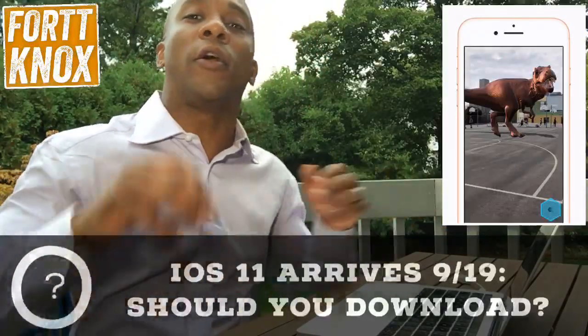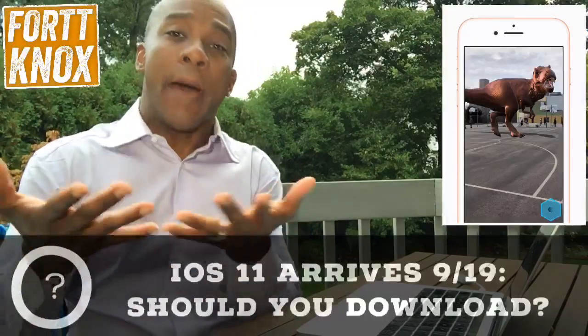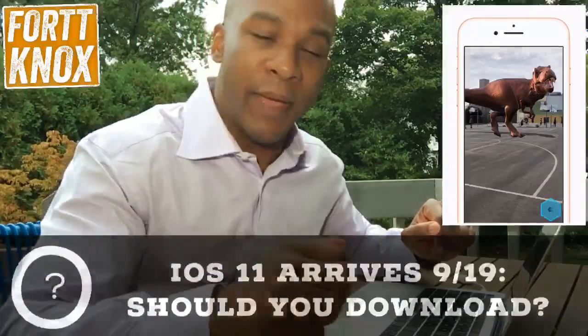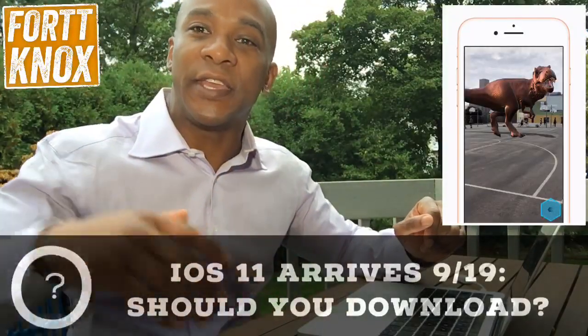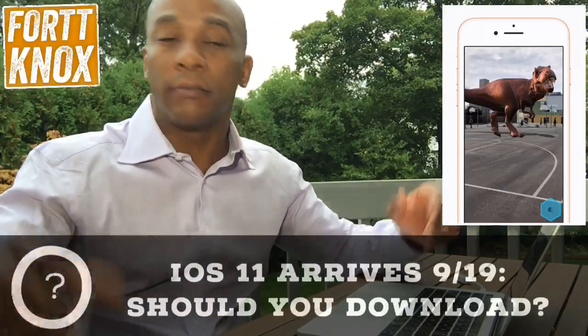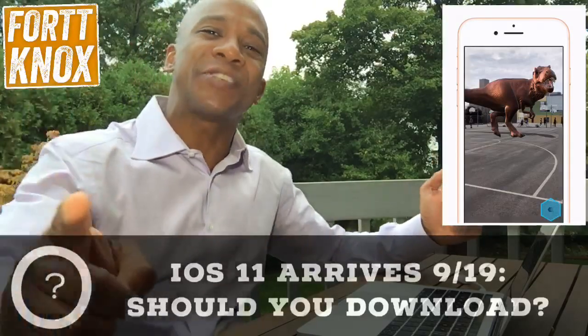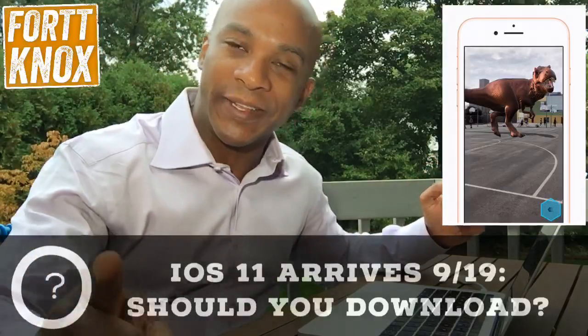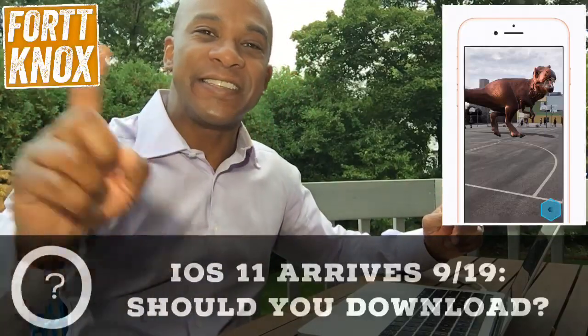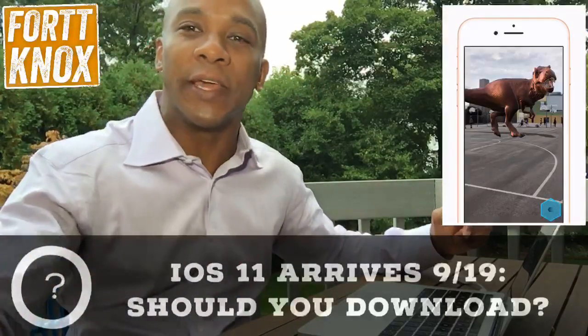Big update coming today for all you iPhone, iPad, and iPod touch users — iOS 11. Apple had announced it back at WWDC and now it's coming today, September 19th. If you're watching this after September 19th, the question is: should you download it? The answer is yes, but with some reservations.